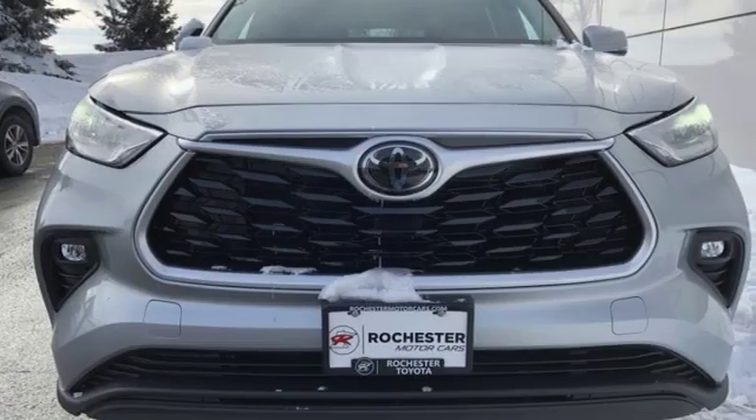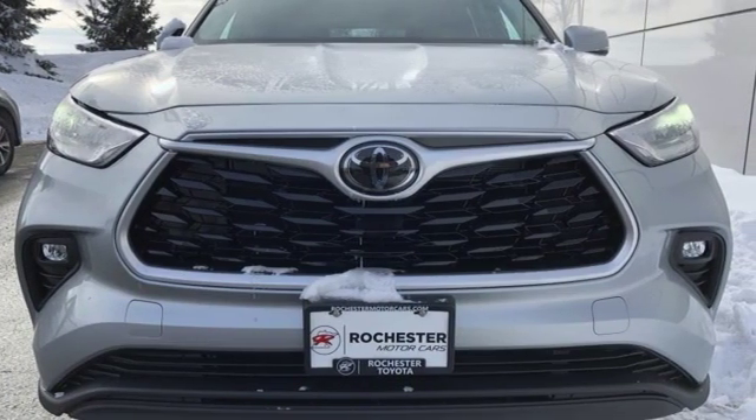Comfortable, convenient, quality. Toyota. Experience it for yourself today.